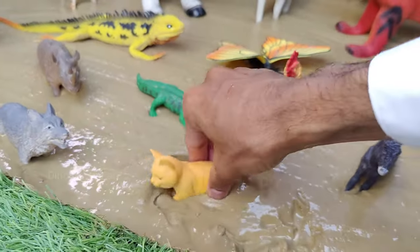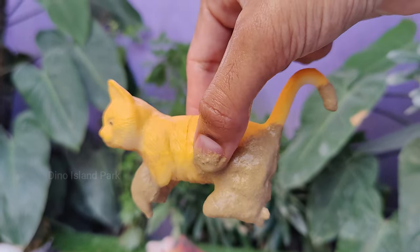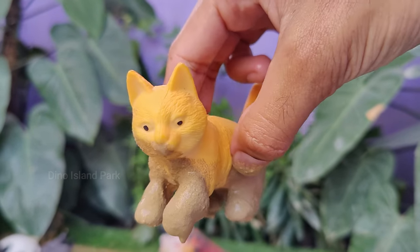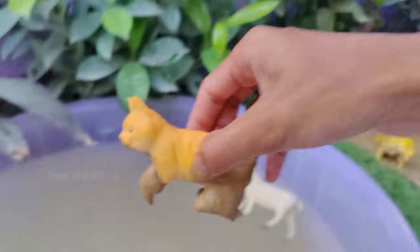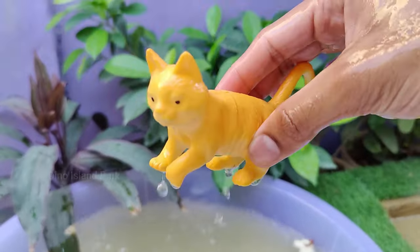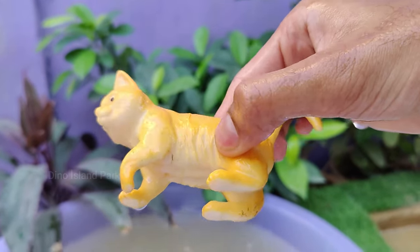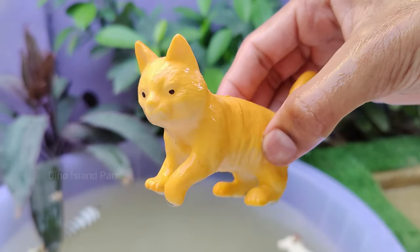Unveiling the enigmatic world of cats. Cats are territorial animals and they mark their territory by rubbing their scent glands on objects, including their owners. Cats have highly flexible spines, allowing them to twist and turn their bodies in mid-air. This ability aids in successful hunting.